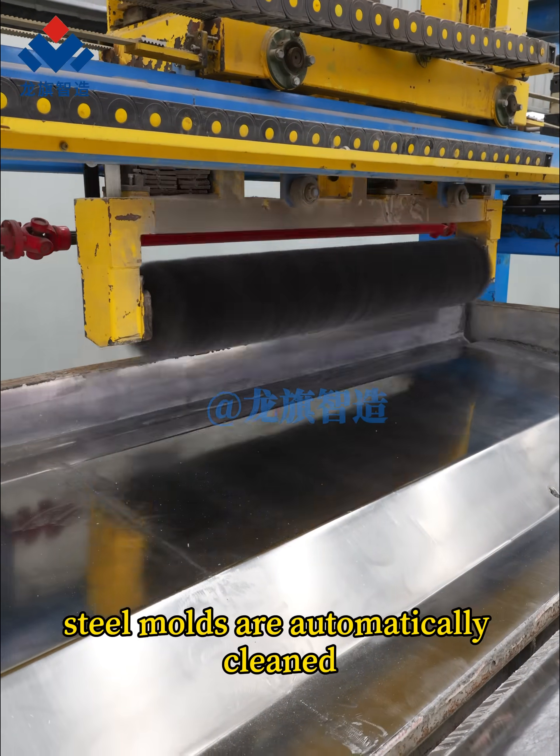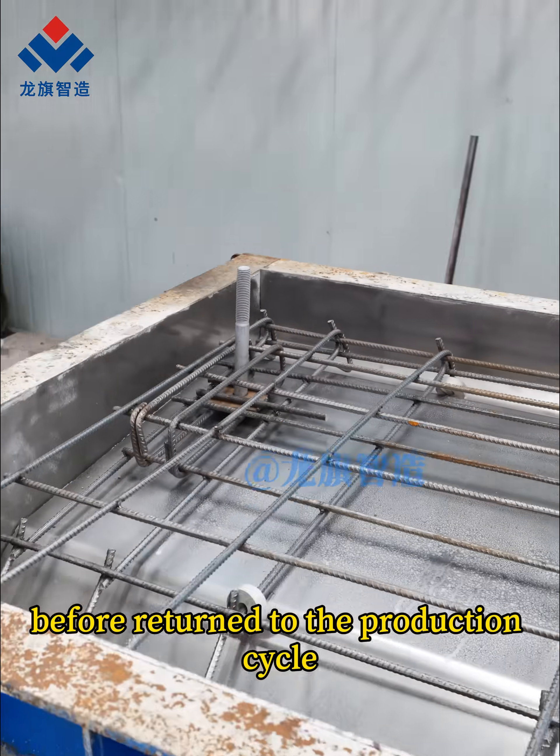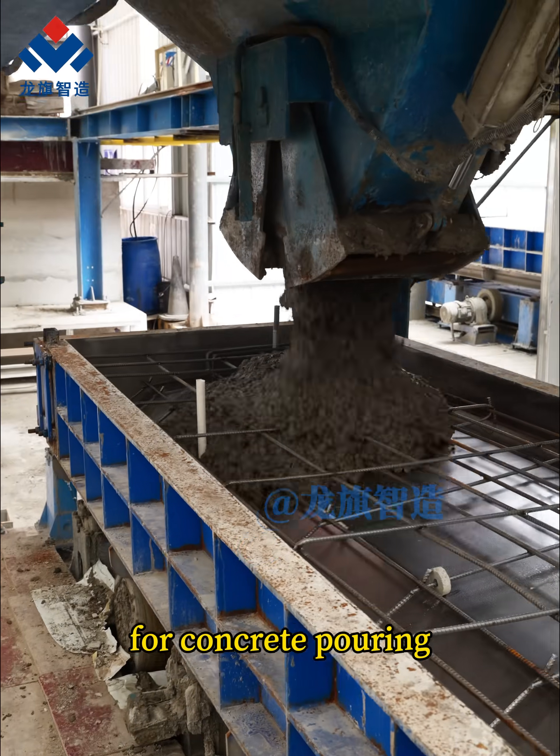The steel molds are automatically cleaned, sprayed with a release agent, and fitted with rebar cages before being returned to the production cycle for concrete pouring.